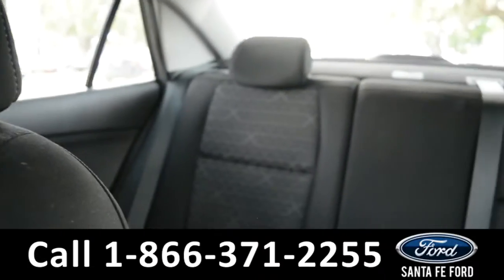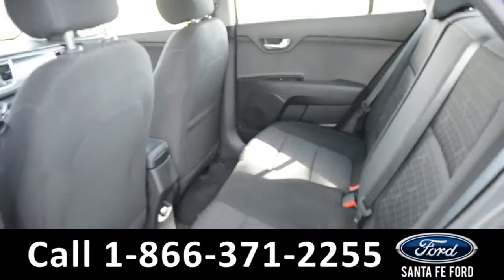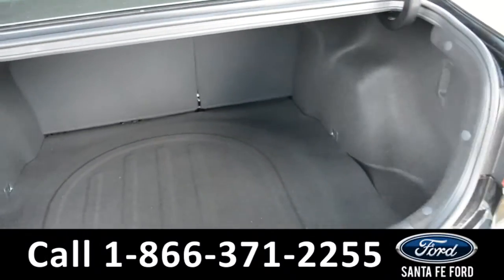Now let's take a look at the back. Here's a closer look at the back row, and here's a close up of the cargo area.